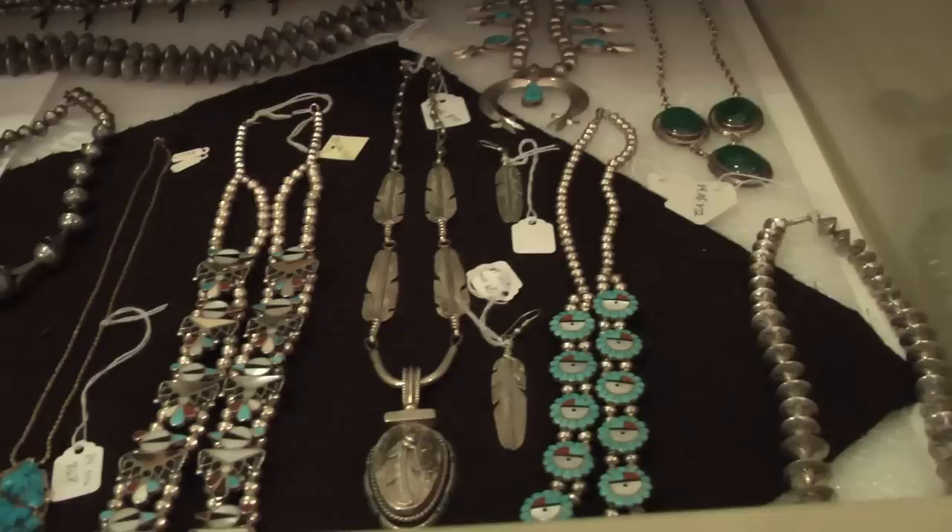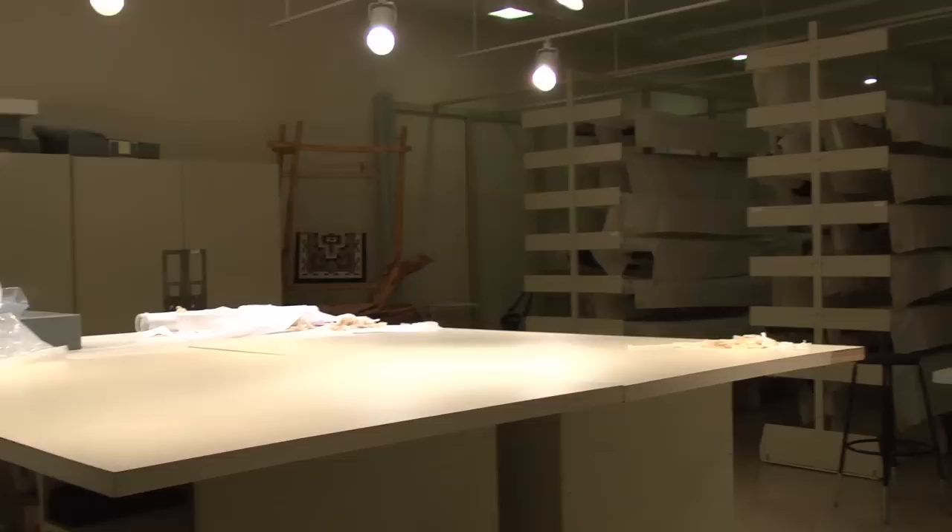We also have a large collection of jewelry — around 4,200 pieces of Navajo, Zuni, and Hopi jewelry. So that's just this space, and as you can see, it's our largest vault.